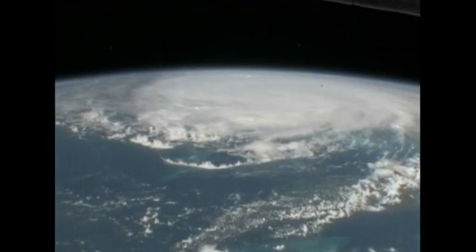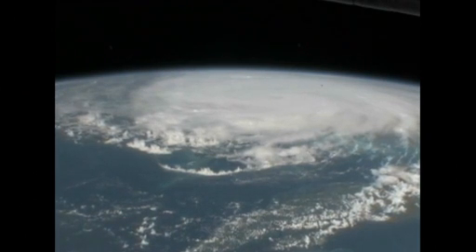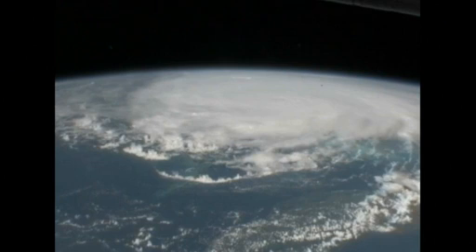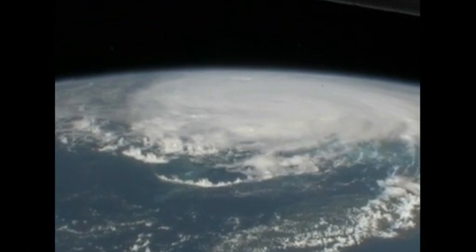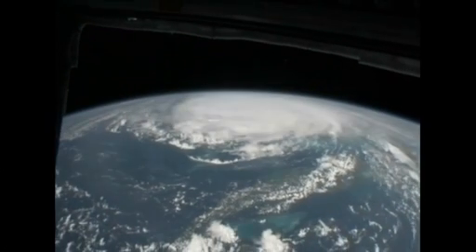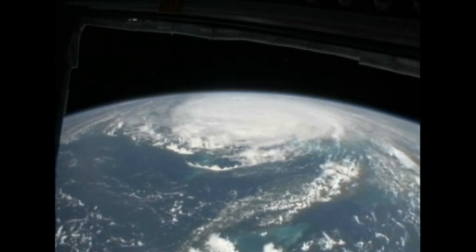This is a big storm. We see Cuba coming up very soon. Cuba's just above — I'm sorry, just below this storm in the field of view here. That storm is doing a good job of filling up the Caribbean here.